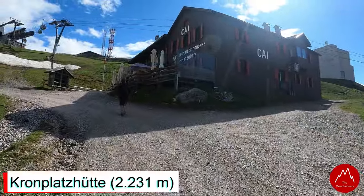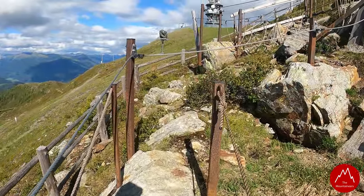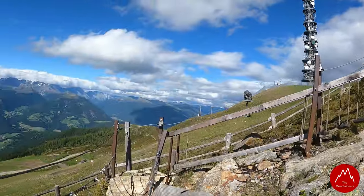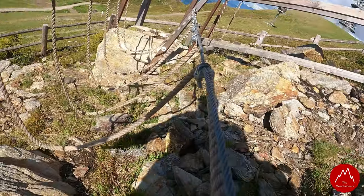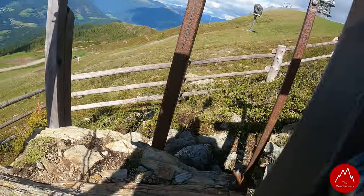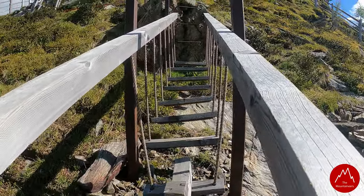Das ist die Kronplatzhütte, und der Kronplatz ist auch nicht mehr weit – da oben. Letzten Meter zum Kronplatz mit einem kleinen Papierklettersteig. Der ist wirklich wie so ein kleiner Wunschzeiger. Wahrscheinlich sind wir doch irgendwie nicht so groß dafür. Oh, das wackelt! Also warte mal, bis ich auf dem anderen bin.